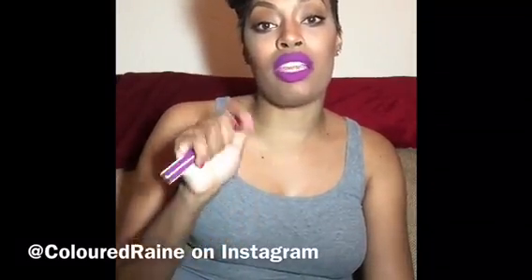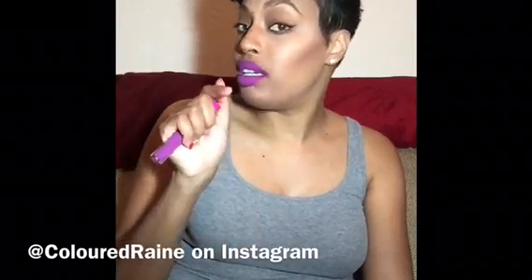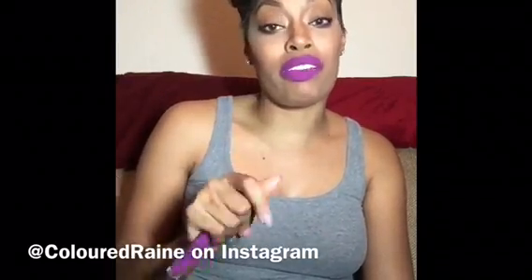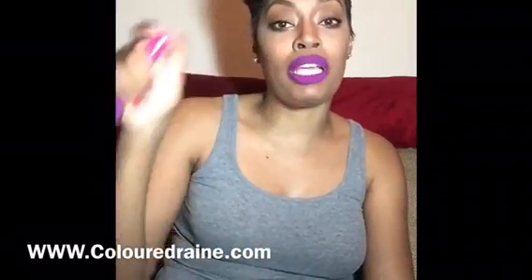How I found them was on Instagram — Coloured Raine Cosmetics or something like that. I'll put the information in the bar below, including the price, because I cannot remember off the top of my head how much this is, but I will put all the information in the description box.